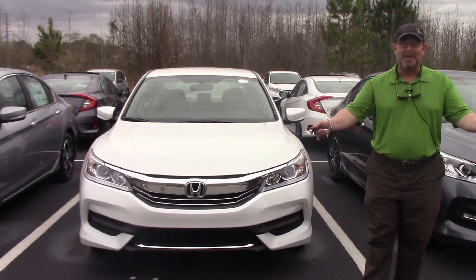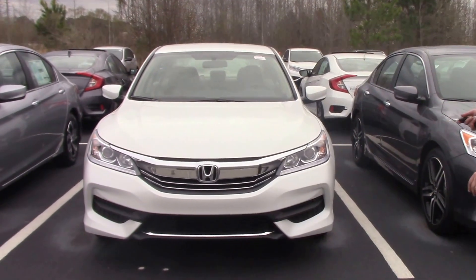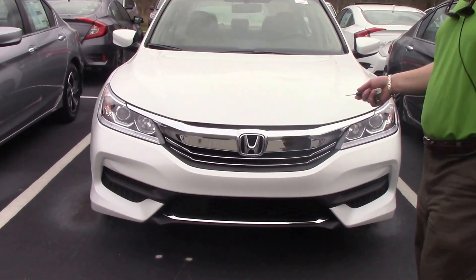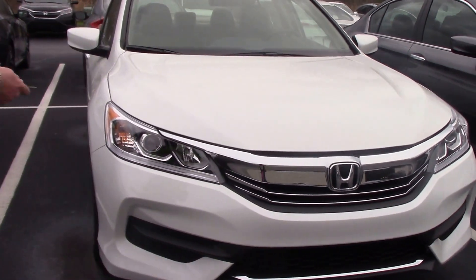Hey guys, it's Brian Fisher here at Hubert Vezer Honda. Today I want to show you a 2017 white LX Accord with beige interior. People salivate over these Accords — great on gas, smooth ride.